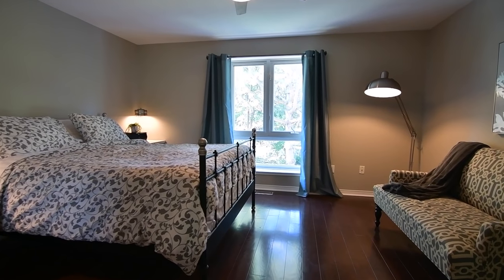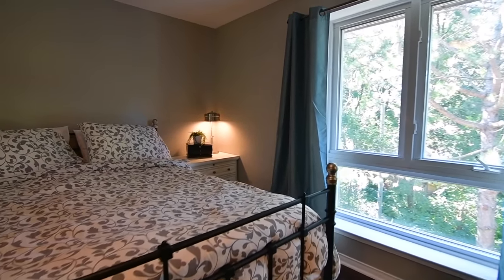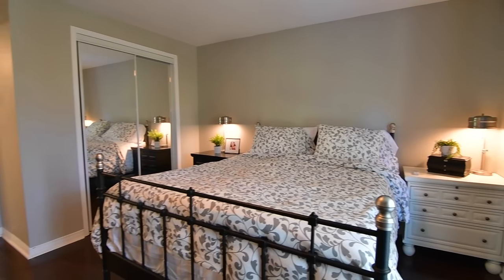The master bedroom itself features a ceiling fan for fresh air circulation, a single and a double closet, as well as an oversized window with views of the beautiful natural outdoor greenery.